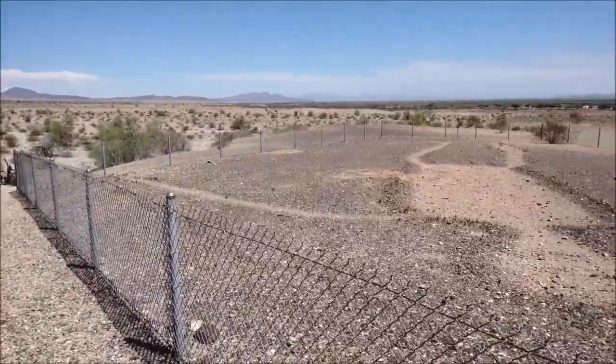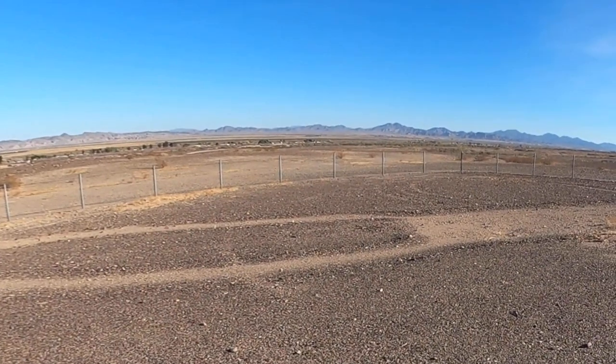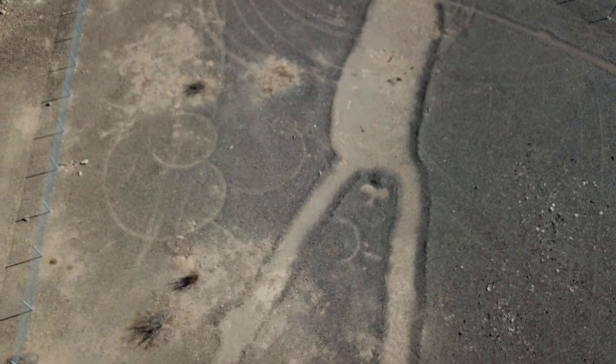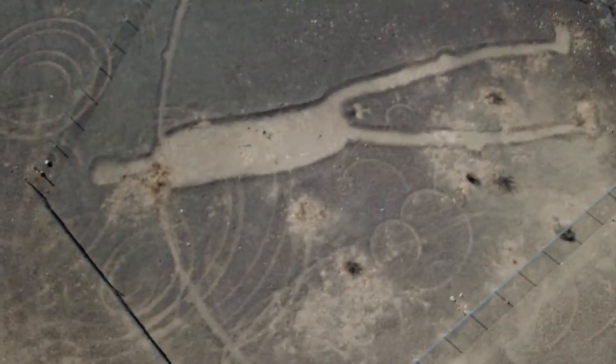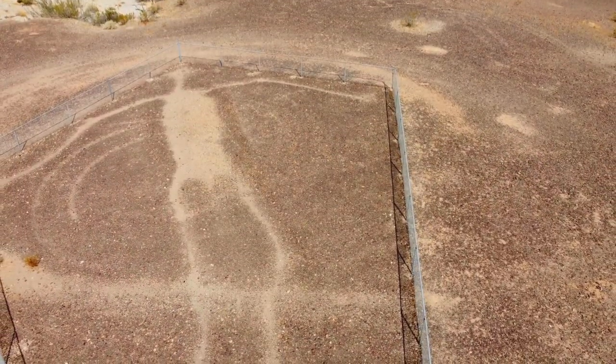Such is the size of the figures that it's hard to see them properly from ground level. They weren't noticed until 1932, when they were spotted by chance from a plane passing overhead. People often wonder how Native Americans could have made the glyphs without being able to see what they were doing properly. We're yet to come up with a good answer to that question.